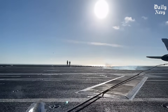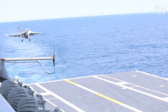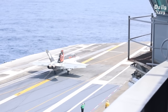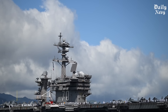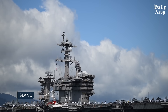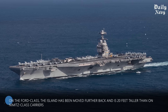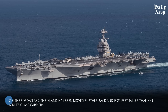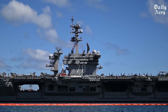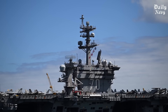The Advanced Arresting Gear, or AAG, does the same thing for landing. Instead of hydraulic cables that jerk the plane to a stop, AAG uses a computer-controlled system that brings the aircraft down smoothly — easier on the plane, easier on the pilot, and easier to maintain. The island has also been moved further back and is 20 feet taller, giving flight controllers a better view and freeing up more space for aircraft parking.